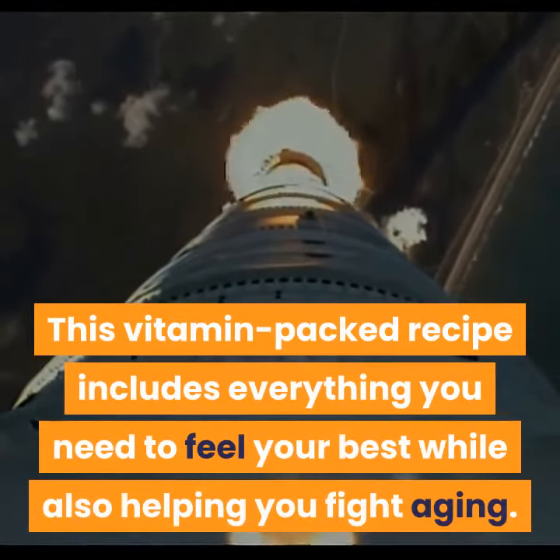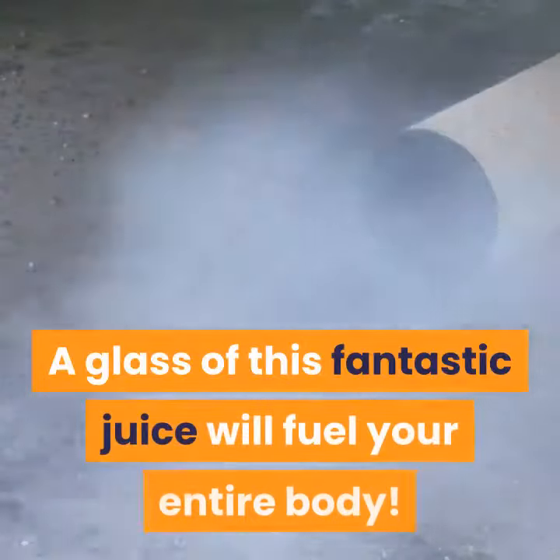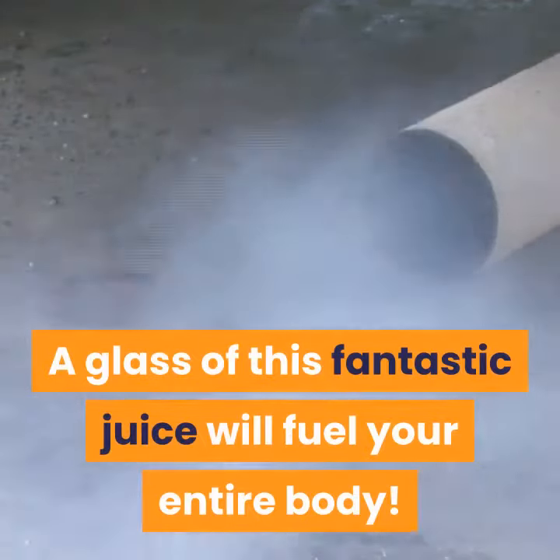Instant Health Booster. This vitamin-packed recipe includes everything you need to feel your best while also helping you fight aging. A glass of this fantastic juice will fuel your entire body.